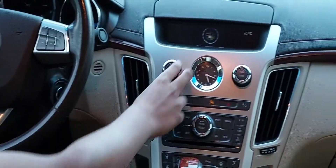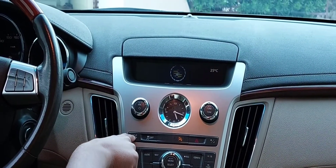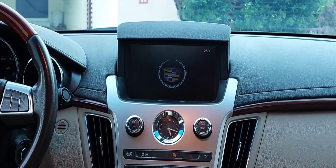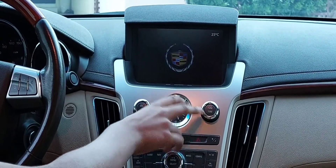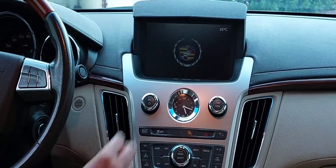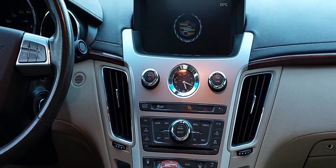This is the entertainment system. It looks like a standard radio but pressing a button reveals a screen that is actually quite large. This is the volume control and this is the tuning/radio control. It has a very nice Bose sound system which gives great sound for this car.